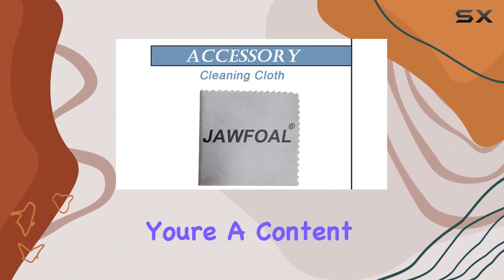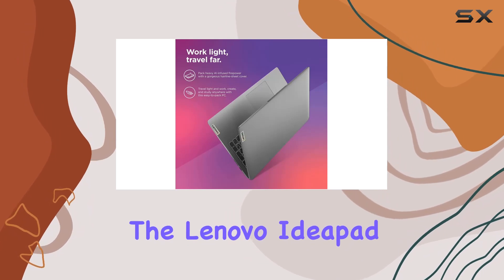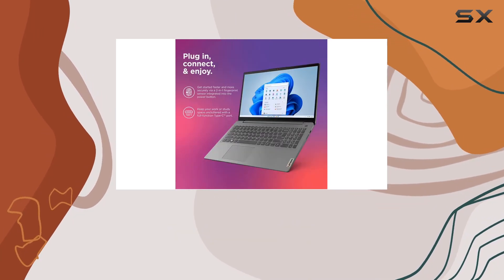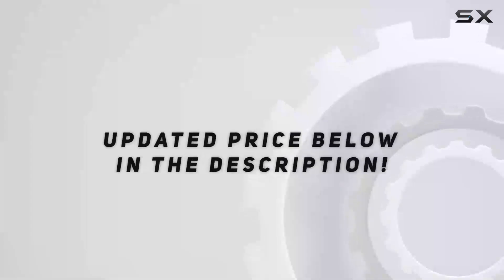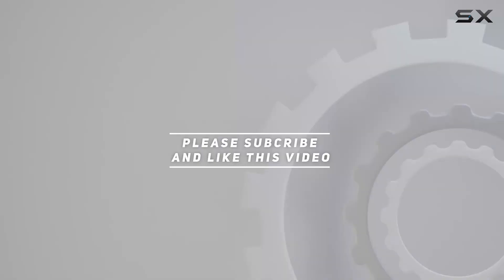Whether you're a content creator, gamer, or someone who needs a powerful everyday laptop, the Lenovo IdeaPad 3 has a lot to offer. Stay tuned for the unboxing video where we'll explore this laptop's features and performance in depth. Check out the video description for updated pricing, and thank you for watching.